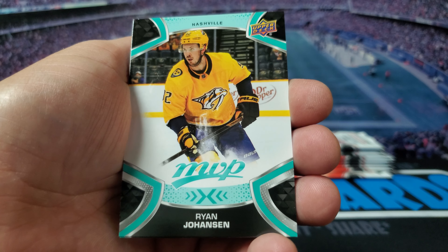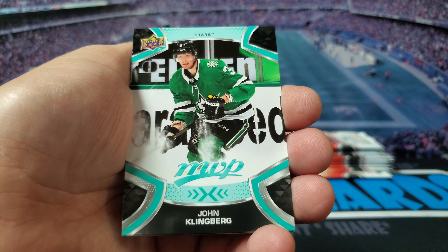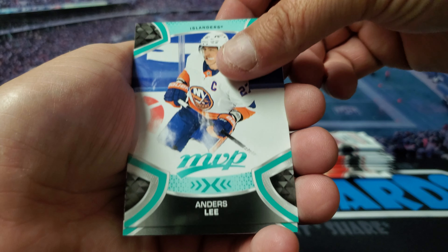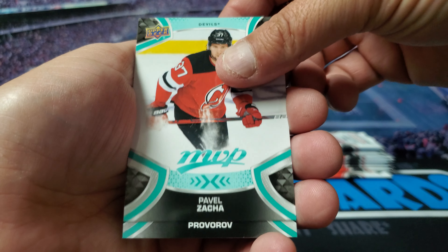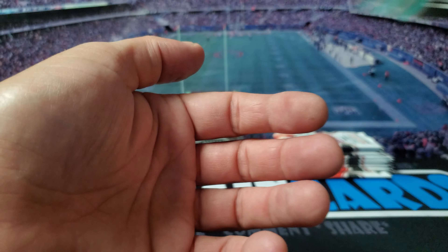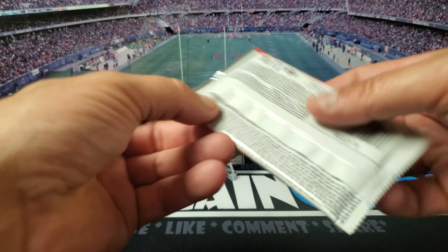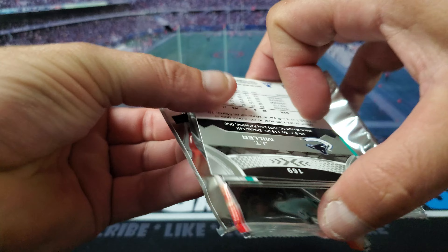We got Ryan Johansen, John Klingberg, Andrei Svechnikov, got this Pavel guy again, Ivan again, and Chris Kreider. So we're getting some of the same cards we've gotten before. Hopefully get some more of those cool cards like the cracked ice.